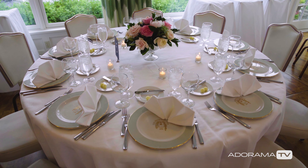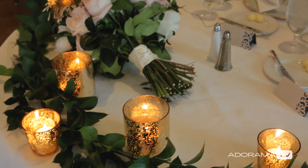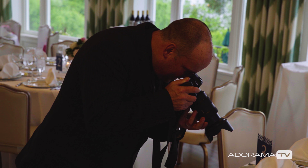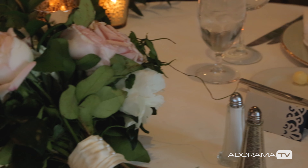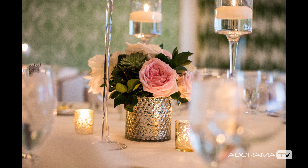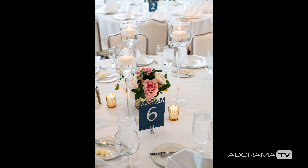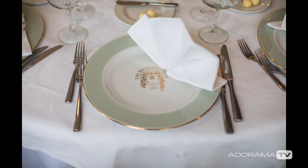Cocktail hour is a great time to capture as many guest pictures as you can. The first thing I generally do during cocktail hour is shoot the detail and decor. This is probably one of the best marketing things you can do for yourself. Take pictures of the flowers, the place cards, the table cards, and share them with the other vendors working at that wedding. It's really easy to get referrals from those people.